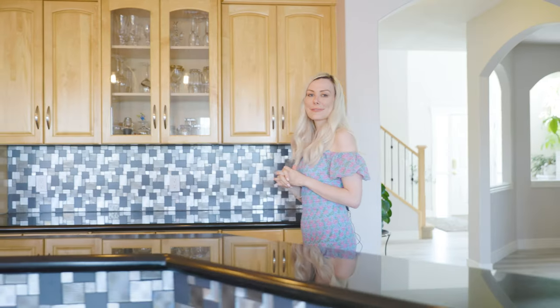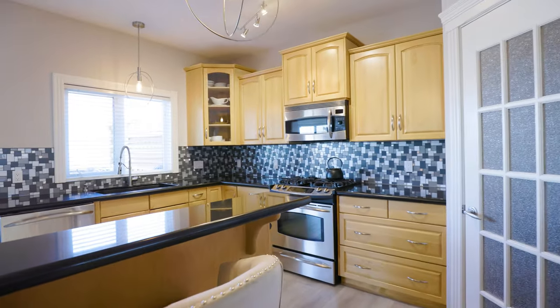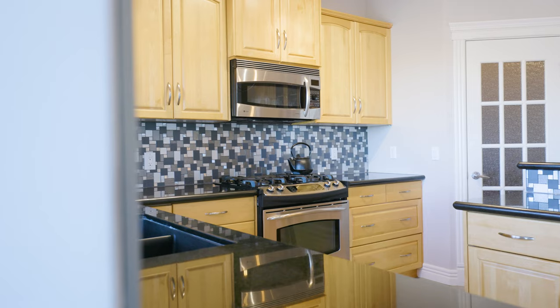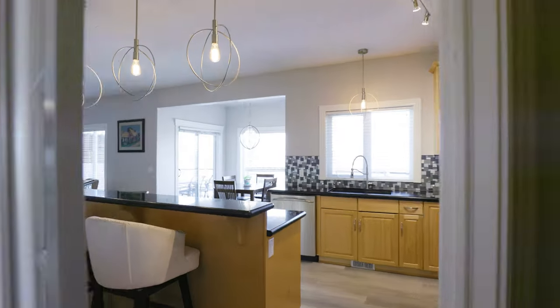The kitchen is the perfect place for family gatherings. It's open concept in design and has a stunning large granite island. The kitchen also features ample cabinet space, a walk-through pantry, and professional appliances.